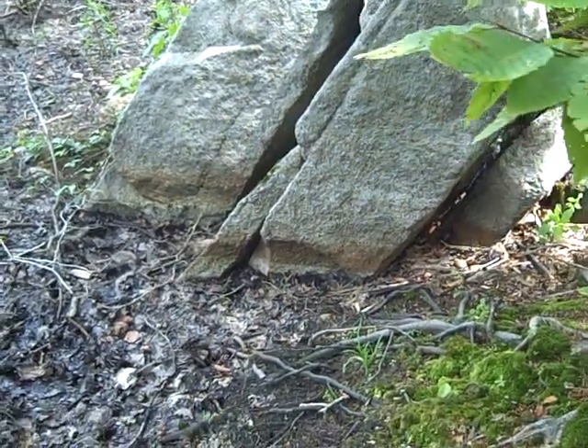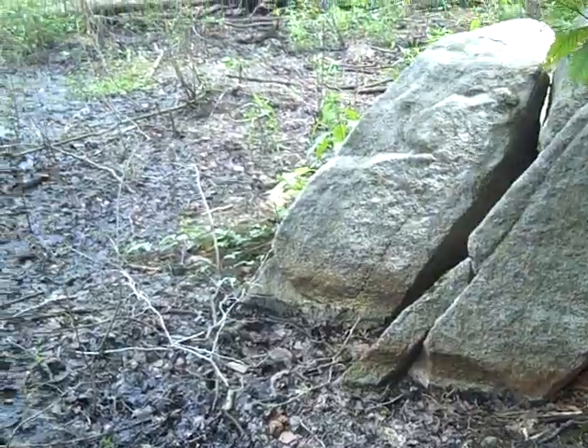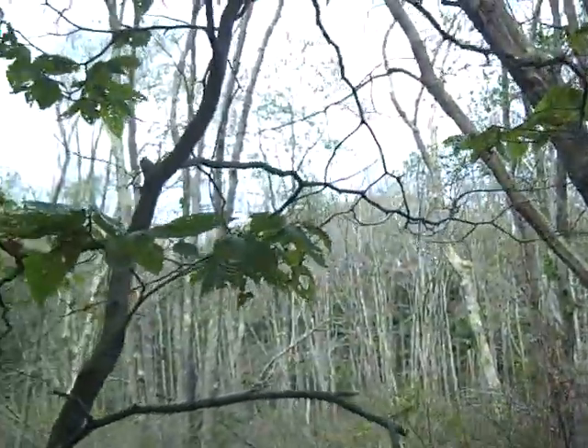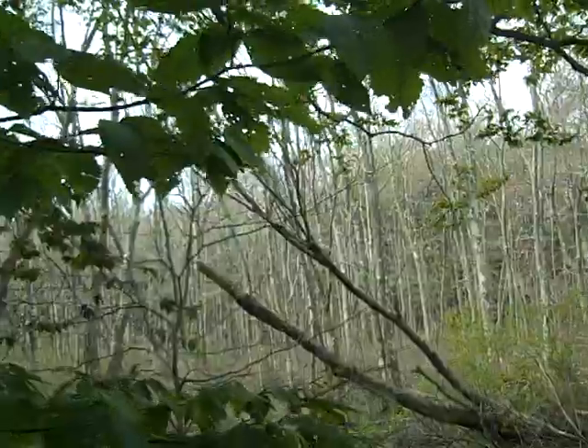You can see how high the water was before the dam was taken down, and again you can see all the dead trees here because of the flooding. In the past two years you can see this is a recent event.